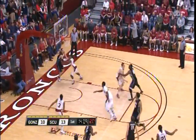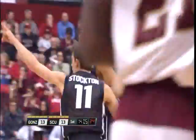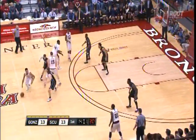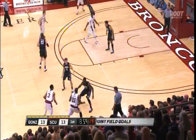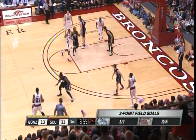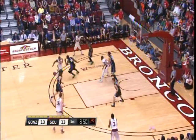Good ball movement for Gonzaga. Stockton buries the three — David picking up where he left off the other night against Pepperdine. He had a great game: eight or nine points, four assists, four steals I believe it was. Picking up right where he left off as Foster weaves his way through the defense.